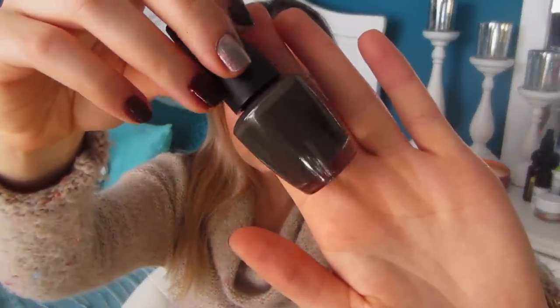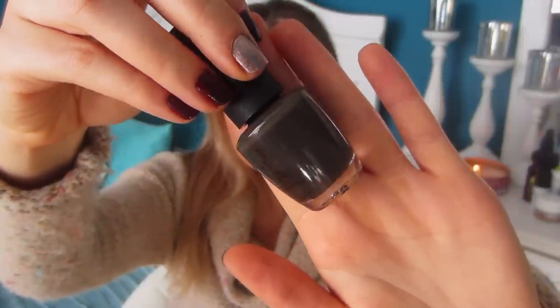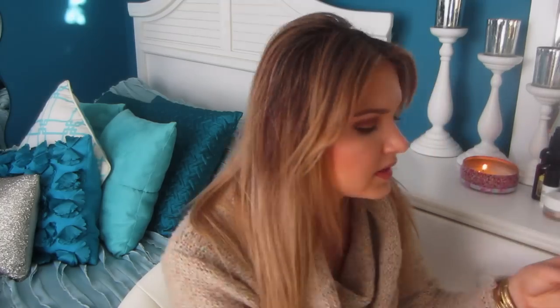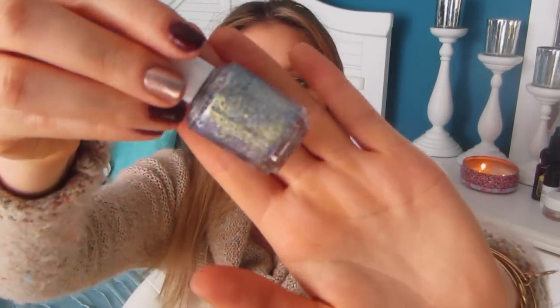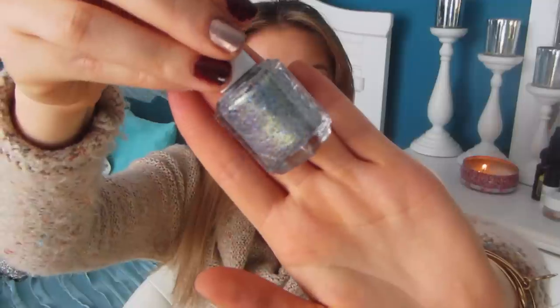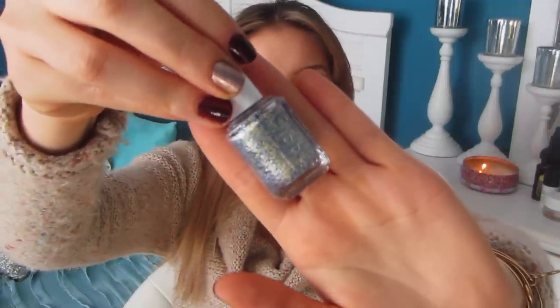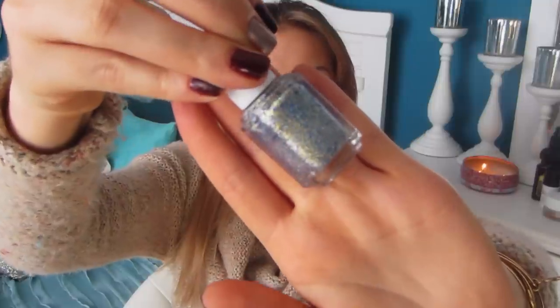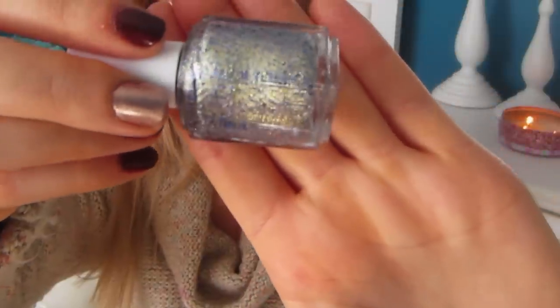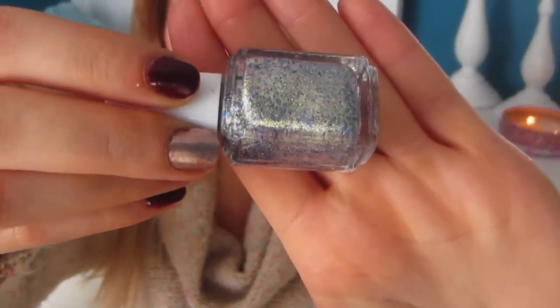This is OPI Get in the Expresso Lane — just a really pretty dark, dark, dark color, kind of like a gray-brown, almost black. I love this. And this is On a Silver Platter by Essie — such a beautiful sparkle. You could pair this with baby blues or dark blues to bring out that Christmas snowflake feeling. It looks like winter in a bottle and brings almost any color into the wintertime.